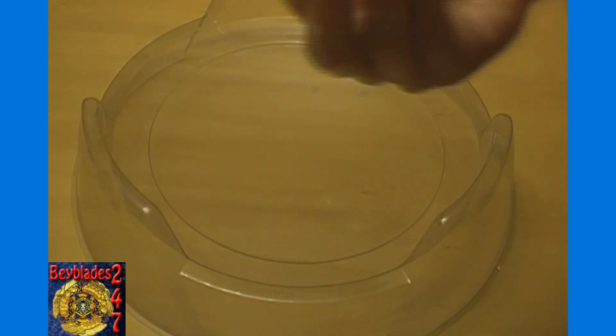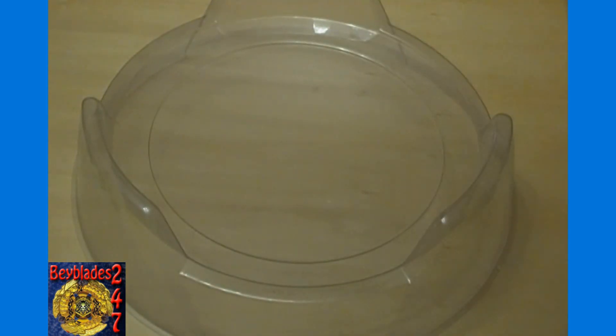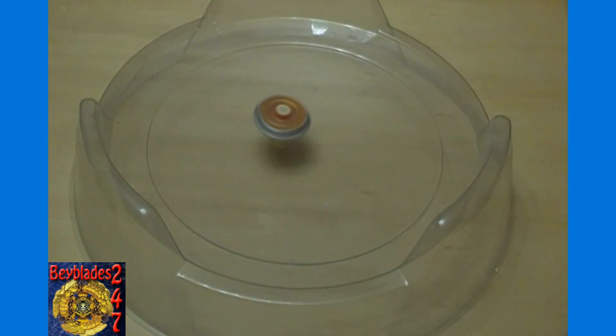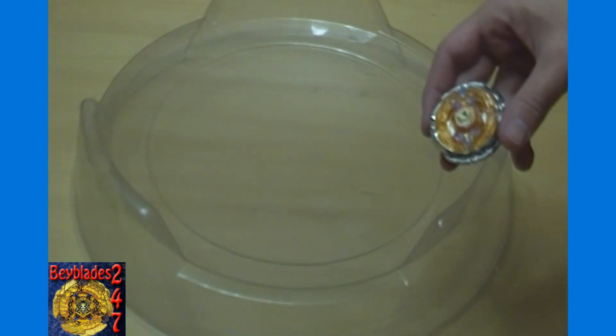We've got our BB10 stadium set up here, and I've got all the stickers on Flash Sagittario. Right now we have him in Stamina Mode, so I'll show you how he performs in the stadium — not going against any other Beyblade this time. Three, two, one, go shoot! You can see being a Stamina type, it attracts itself to the middle very quickly and just kind of chills out there. So if it's facing an Attack type Bey and they don't launch it in a flower pattern, it may circle and circle, and by the time it makes contact it won't have enough power left to take out Flash Sagittario. We'll cut away here and put him into Attack Mode to see how he performs then.